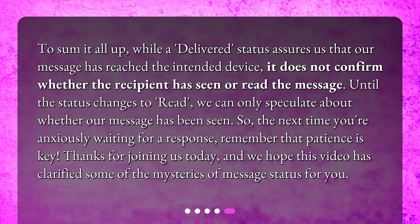To sum it all up, while a delivered status assures us that our message has reached the intended device, it does not confirm whether the recipient has seen or read the message. Until the status changes to read, we can only speculate about whether our message has been seen. So, the next time you're anxiously waiting for a response, remember that patience is key. Thanks for joining us today, and we hope this video has clarified some of the mysteries of message status for you.